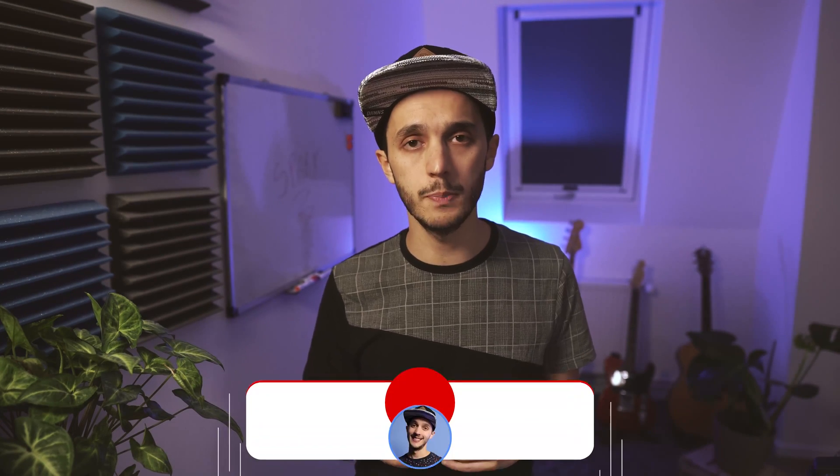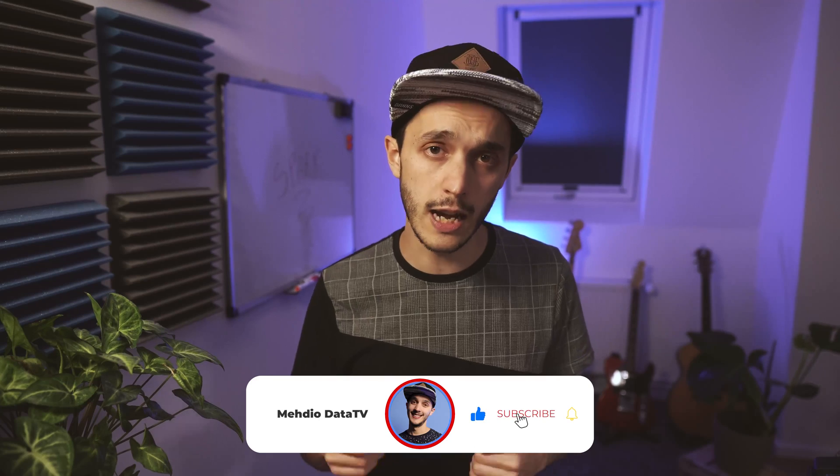My name is Medeo and that was Spark in 4 minutes. If you want to dive into an actual code example, I'll link a Spark boilerplate I have on my GitHub. Let me know in the comments which topic you'd like me to cover next. May the data be with you!